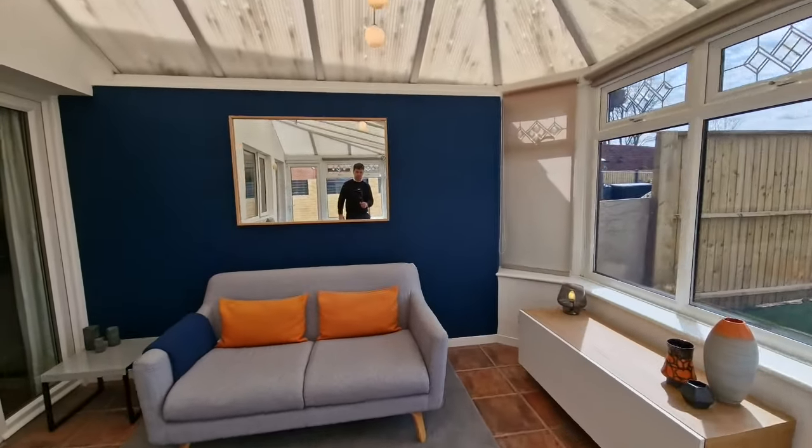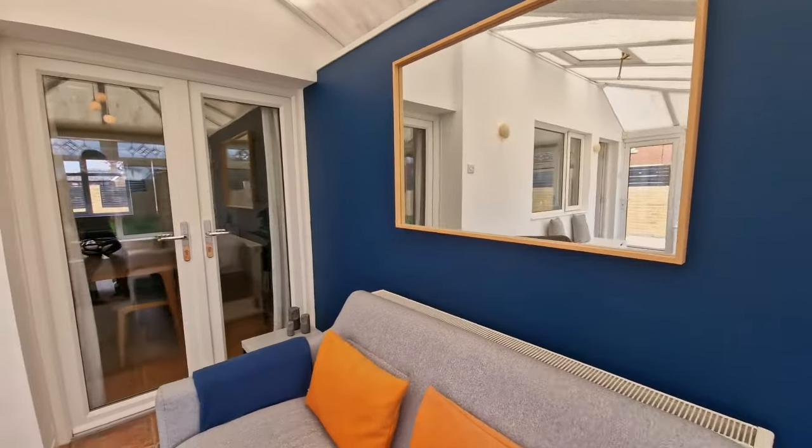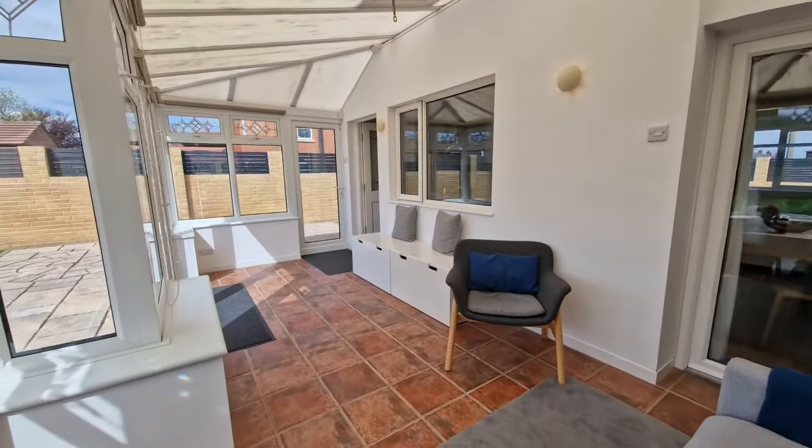To the rear of the property is the kitchen, and finishing off the ground floor accommodation is the beautiful conservatory addition.